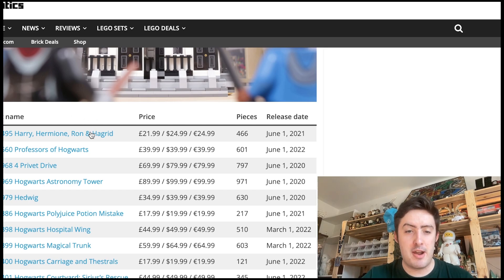We see the Harry, Hermione, Ron, and Hagrid Brickheads, which was a very controversial Brickhead set when it first released, because we already had all of those characters in Brickhead form before. So it was basically a re-release set just in a different sort of style, and I don't see really any need to buy the set, if I'm going to be quite honest with you.